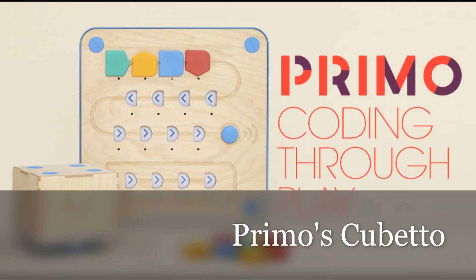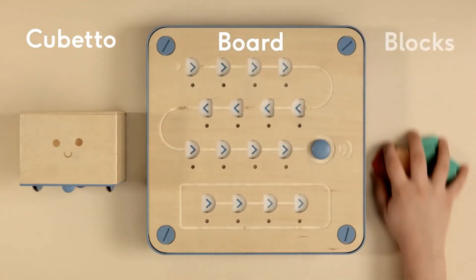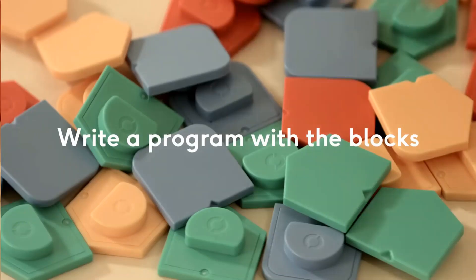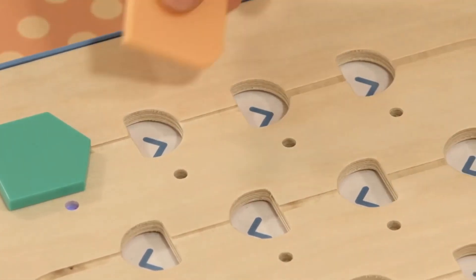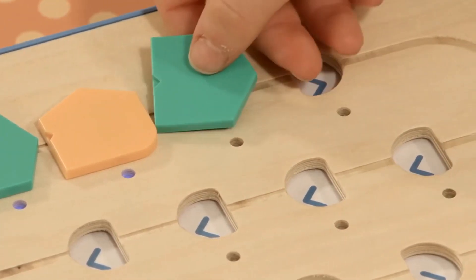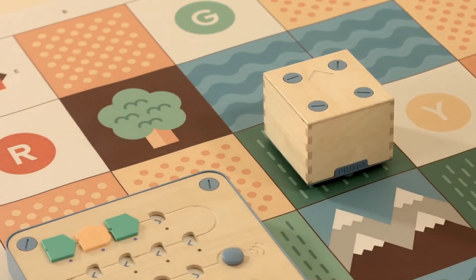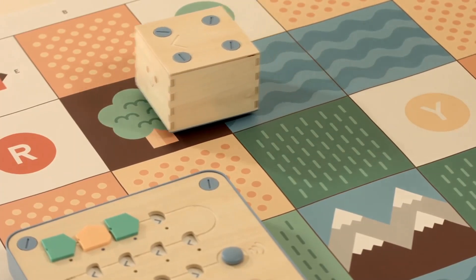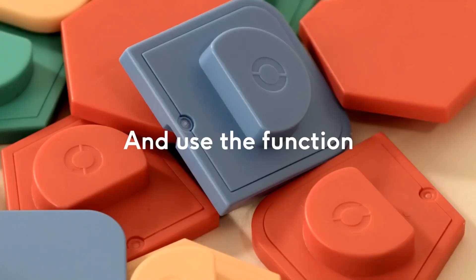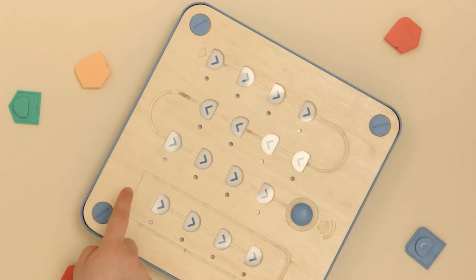Primo's Cubetto. Kids place the coding blocks on the board, and Cubetto executes the instructions in the blocks. Commands in the blocks are forward, left, right, and function. Function blocks can be used for subroutines and loops.